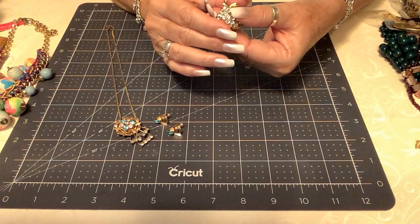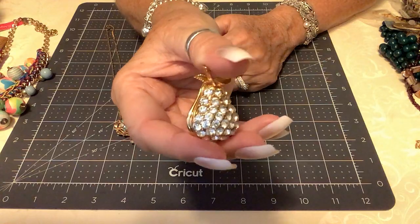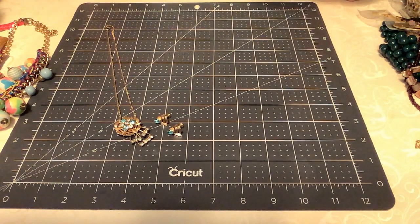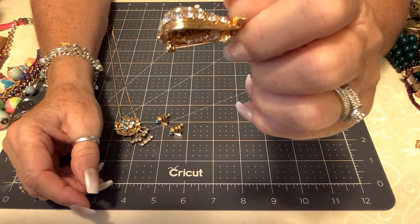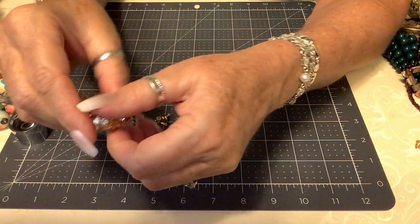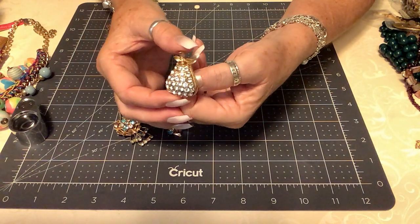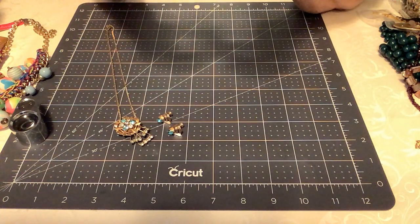Next, I'm going to showcase the Eisenberg pair. These have the Eisenberg crystal stones, called Eisenberg Ice. The tag actually says Eisenberg Ice on it. It is in excellent shape. None of the crystals are discolored. We're going to put $20 on the pair. It is right at an inch and a half, and it's a beauty — probably the prettiest brooch I've ever had. Very, very nice.